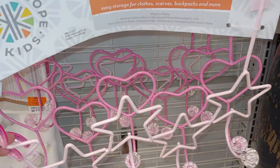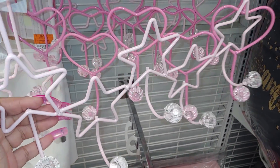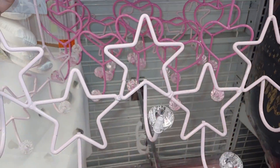I love this one with pink stars — in person it's a light pastel cotton candy pink with stars. So me! It's $5.99, love it.